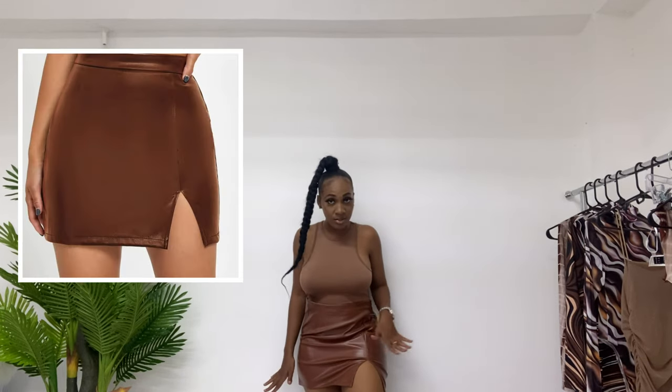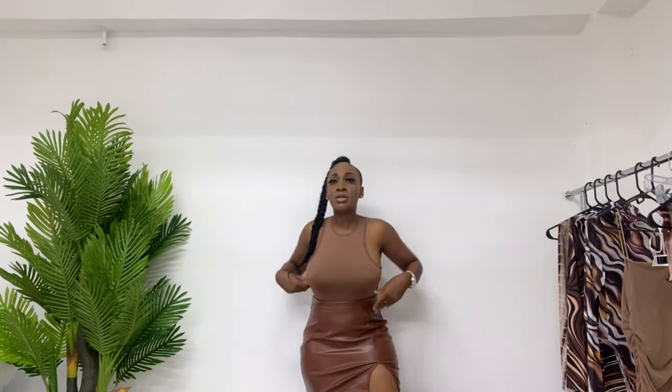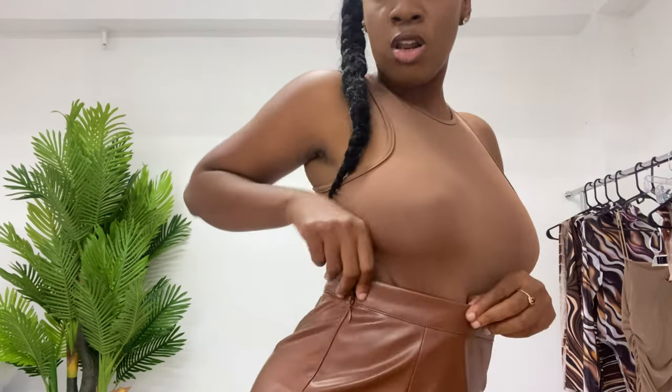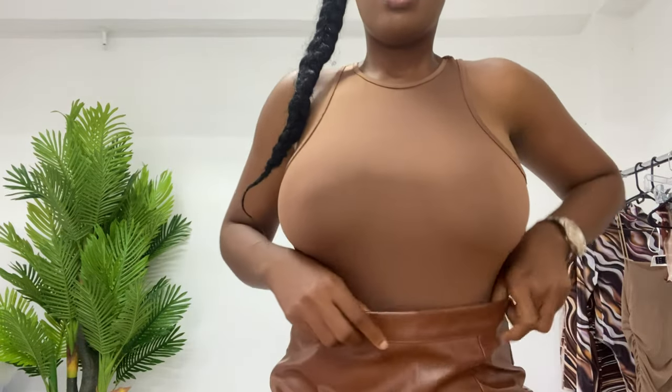The next brown piece I got from Shein is this leather skirt. We have a slit to the side. I got this in a size medium. The first two tops I tried on were a size small. With Shein, they are so much about sizing, so I suggest you stick with your regular size with most of their clothes. I got this in a medium but I'm thinking I should have gotten a small because it's not fitting me how I want. It's a high-waisted leather skirt — mighty gorgeous with a little slit to the side. It is very stretchy, so I do have some room.